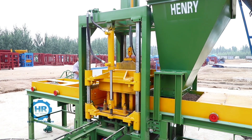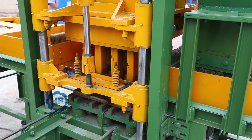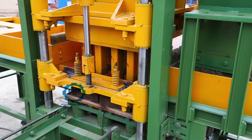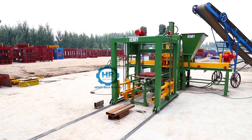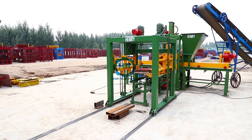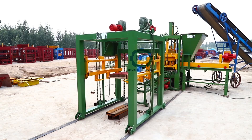The high-strength compacting oil cylinder is matched with a high-power vibrator for vibration forming. The block forming cycle is short, the pressure is high, and the blocks are strong.